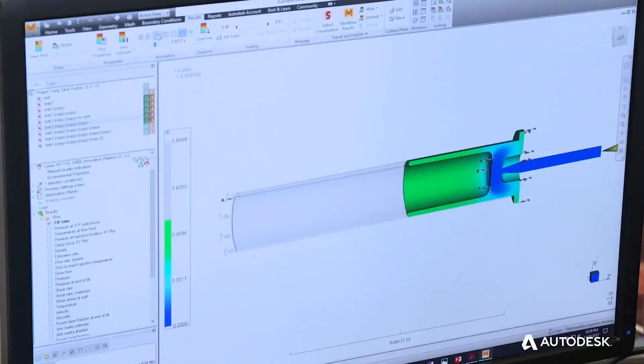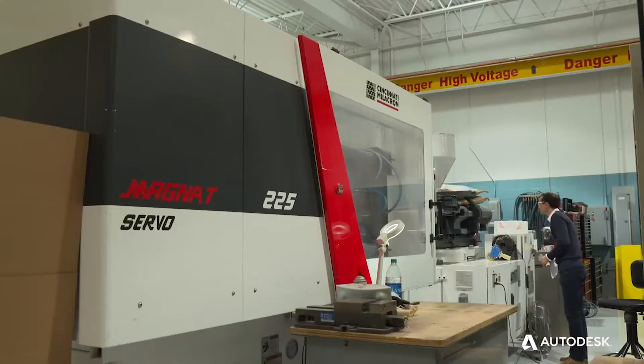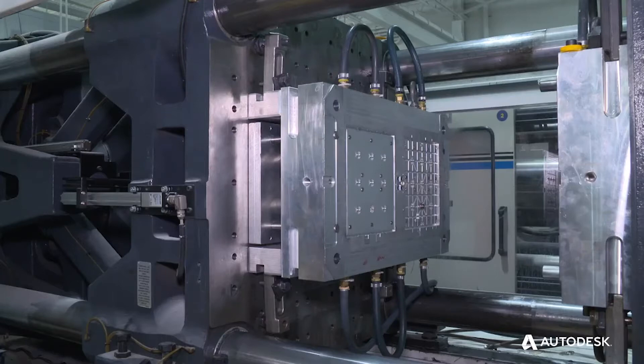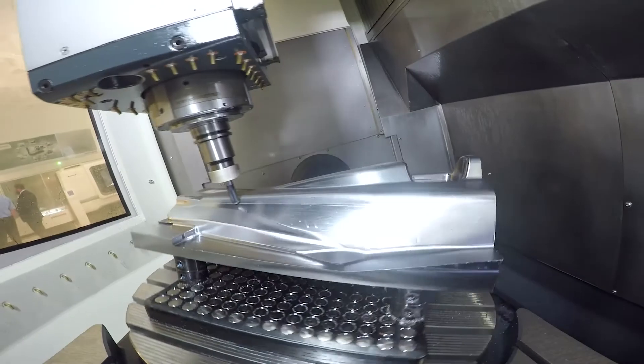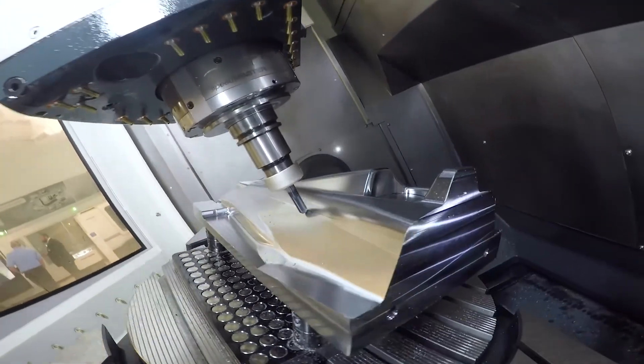I'm based in the Portland office in Oregon. I came to Autodesk around 12 years ago when Moldflow was acquired, and I worked at Moldflow for around 23 years prior to that in the R&D facility, mainly in Australia. Injection molding has been a big part of my career, and more recently I'm also involved in machine technology and additive technology.